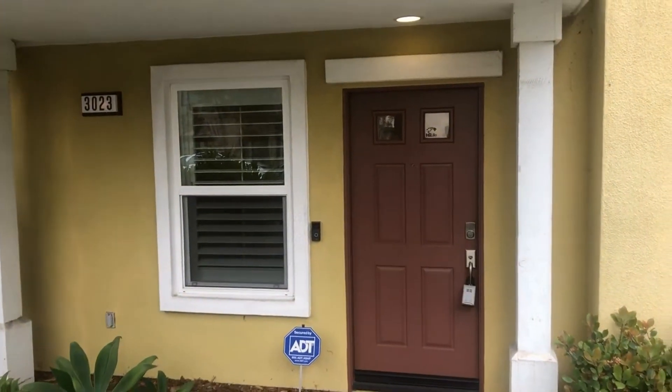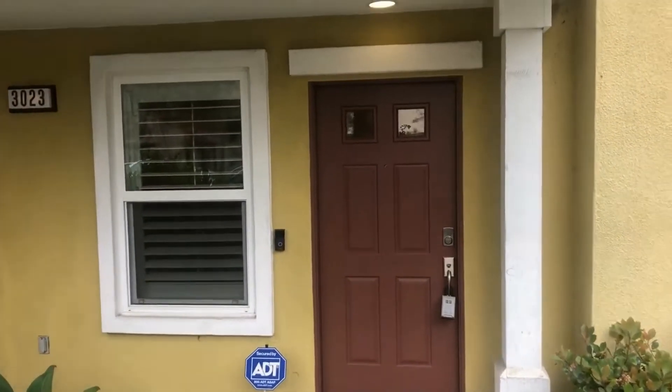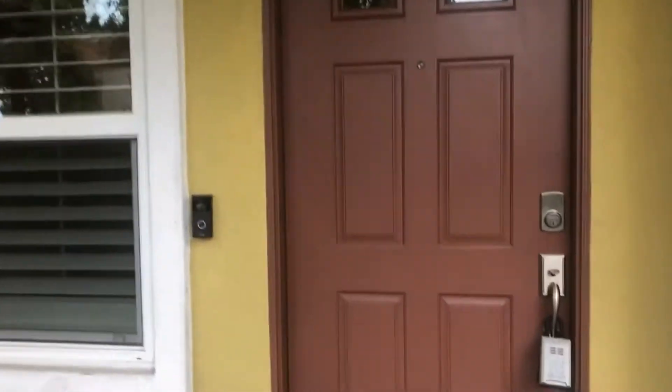This is the video tour for 3023 Pacific Palm Way, brought to you by Good Life Property Management. This is a beautiful three-bedroom, three-and-a-half bathroom townhome in Bayhoe.